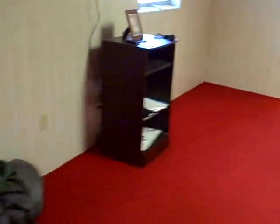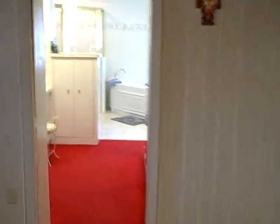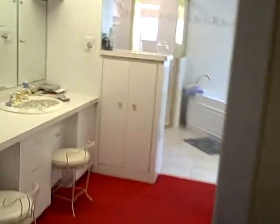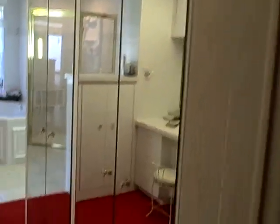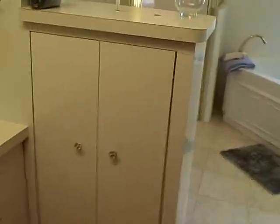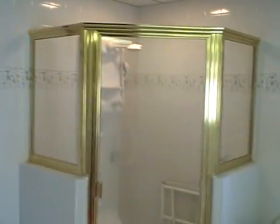This is the master suite. It's a nice large room with a big walk-in closet, separate tub and shower, dual sinks, and upgraded fixtures. It's also got its own heating unit and quite a bit of storage — mirrored doors for storage, storage above, and storage here next to the sinks.